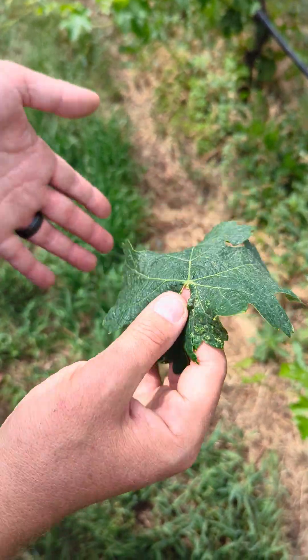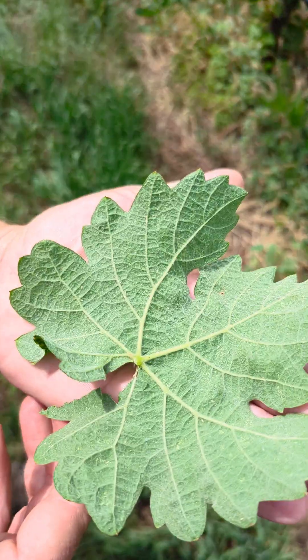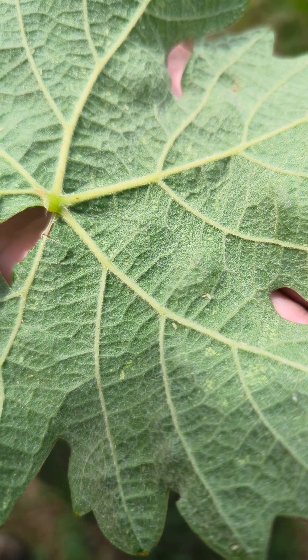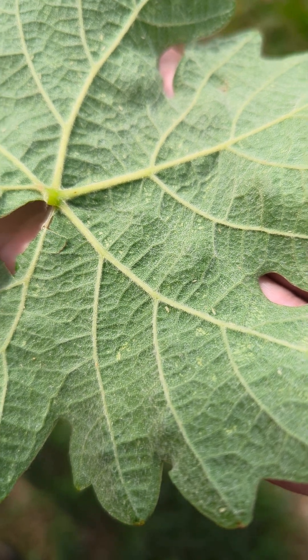And then this leaf — you're thinking, well, I wouldn't have checked that one. But when we flip it over, any little white speck you see moving around is a leafhopper nymph.